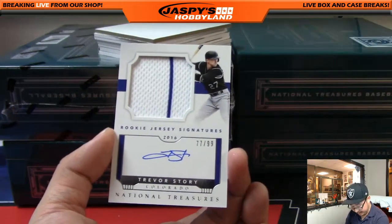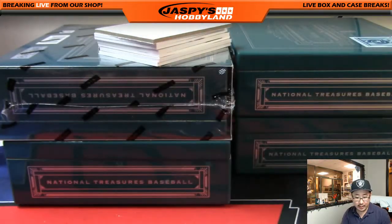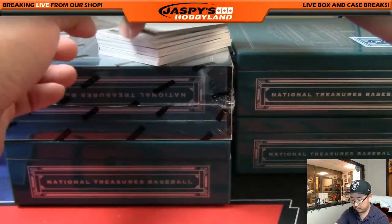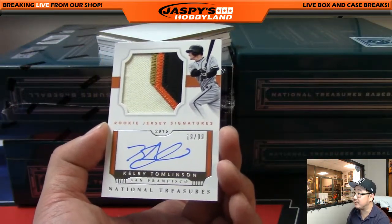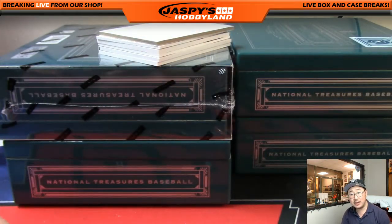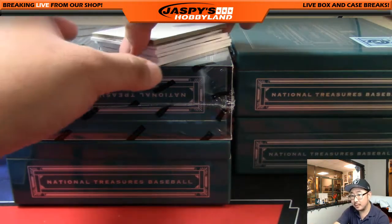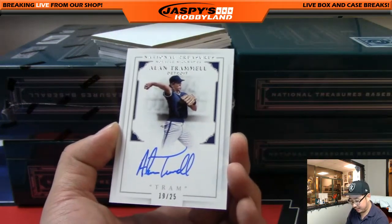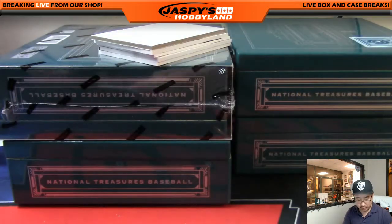More Trevor Story, 77 out of 99, pinstripe on-card auto for the Rockies — going out to Jimmy Brant and the Rocks. Next one is Kelby Tomlinson for the Giants, 1999 — that's Oppo Joe Mojo — goes to Scott. And Alan Trammell — nicknames apropos — 19 out of 25 for the Tigers, Scott Wilson.